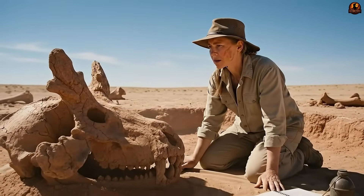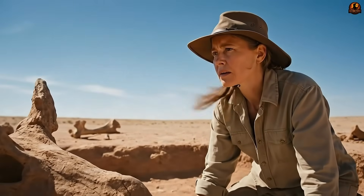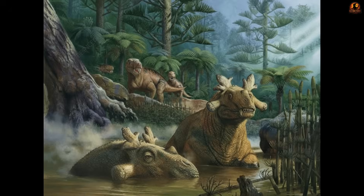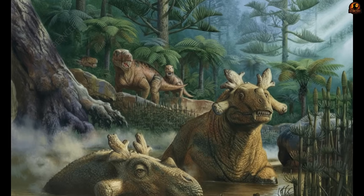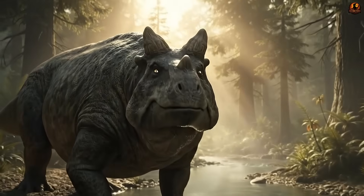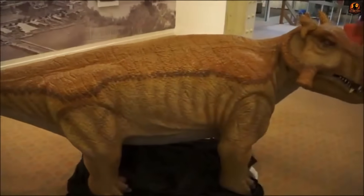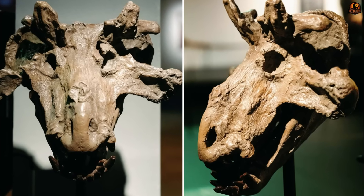Imagine a creature that looked part rhino, part hippo, and part something we can't quite compare to anything alive today. It wasn't a dinosaur, it wasn't a reptile, and yet it's directly connected to us. How could such a bizarre design exist millions of years before mammals ever walked the Earth? The answer lies in one of Earth's strangest evolutionary experiments, a creature named Estemenosuchus, and in this video we'll uncover five key pieces to its story from the mystery of its body design to the reason it vanished in catastrophe.